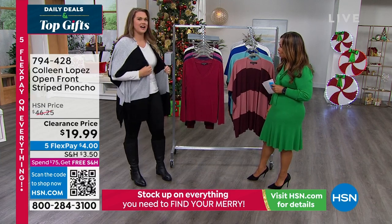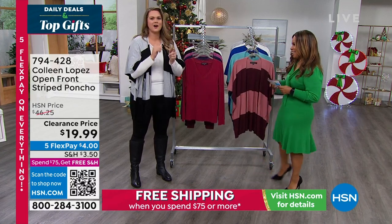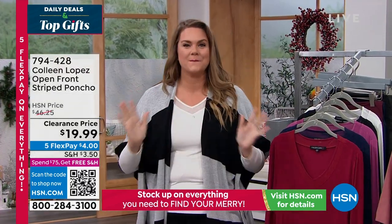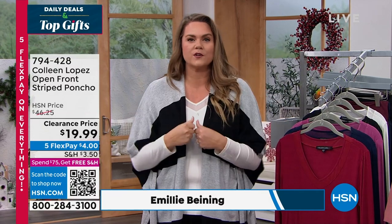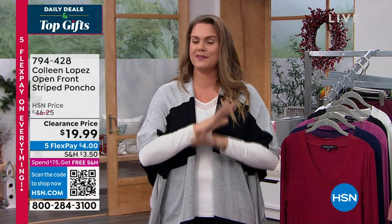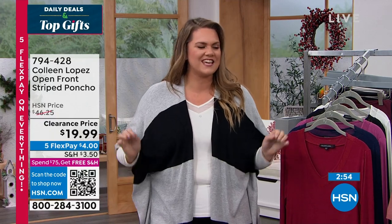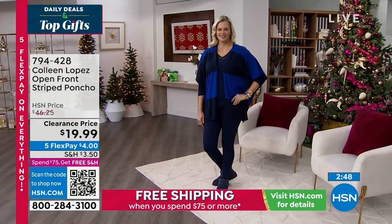I could not believe when I saw the price point on this. I was like, oh my gosh, I have to hurry and add it to cart because I'm about to go on air. But this is what Colleen does best — it's that third piece and she's done it again. I know a lot of you are probably thinking, well, it's a poncho and we're in winter season. But don't think about that. How many times do you wear your oversized coat and then get somewhere and take it off, but you're still cold? I am that person who is cold everywhere I go, so I love that little bit of extra. This is the perfect topper for the winter season to lead you straight into spring and summer as well.